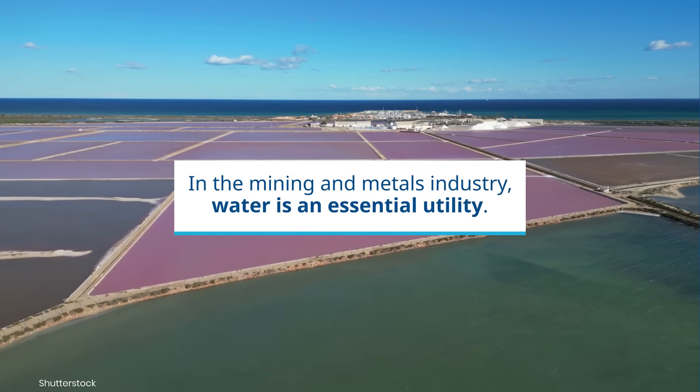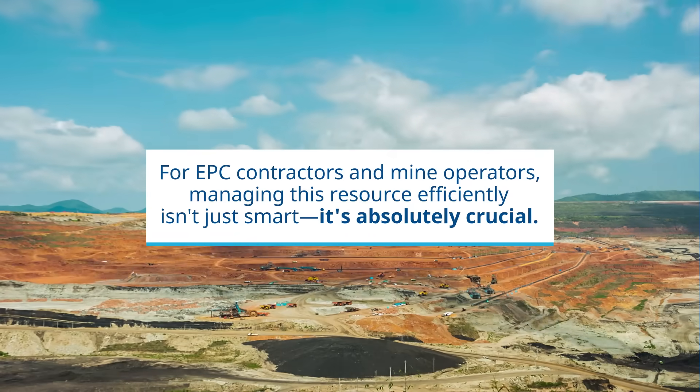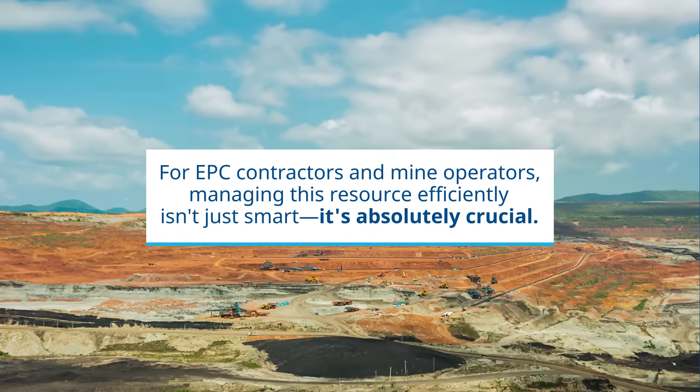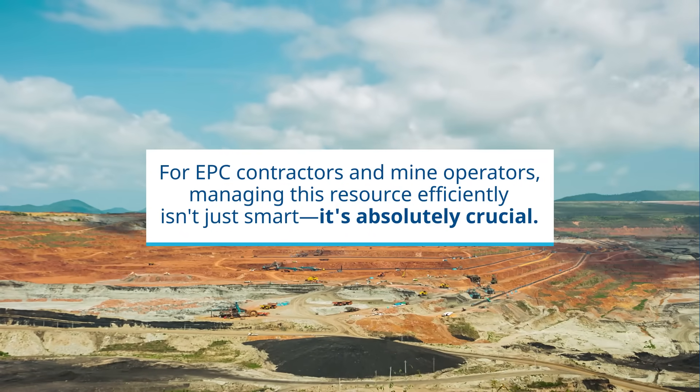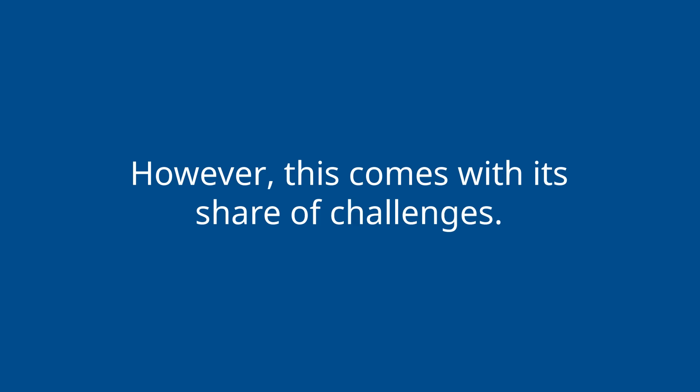In the mining and metals industry, water is an essential utility. For EPC contractors and mine operators, managing this resource efficiently isn't just smart, it's absolutely crucial. However, this comes with its share of challenges.